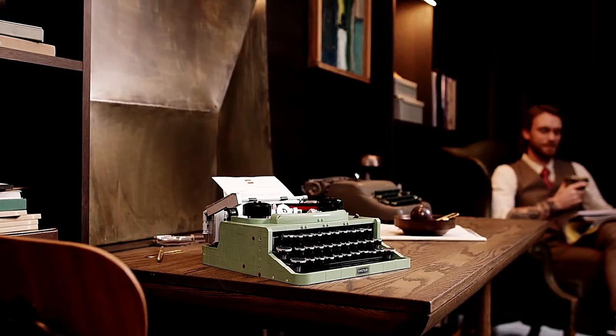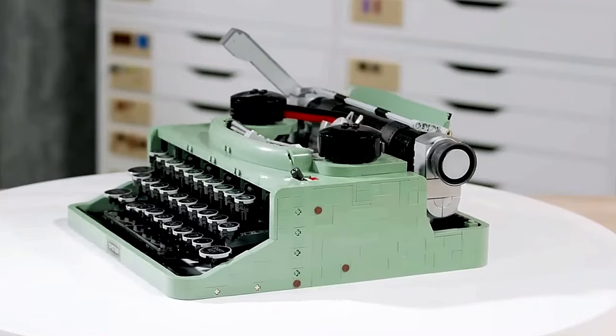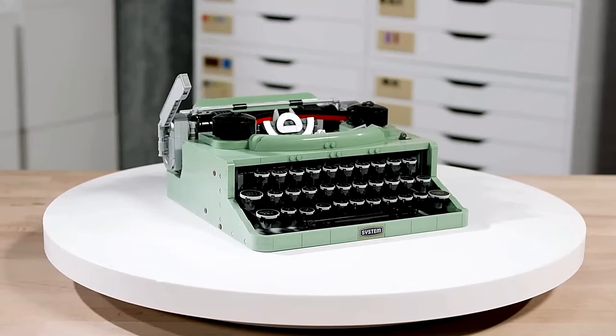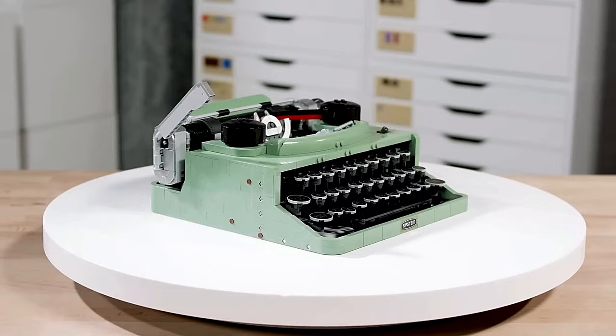Furthermore, you can insert real paper into the platen roller, adding an extra layer of authenticity. Get ready to relive the golden age of typing with this high-quality LEGO building kit.